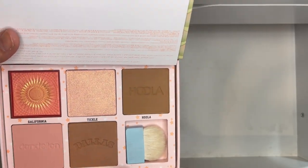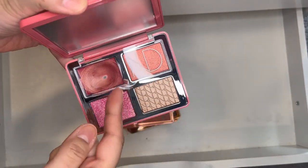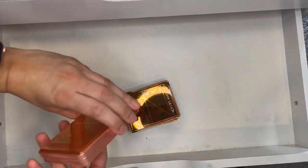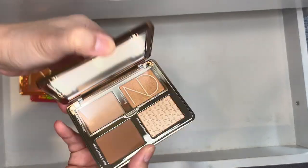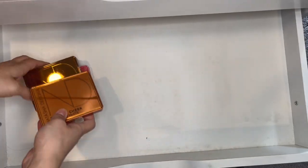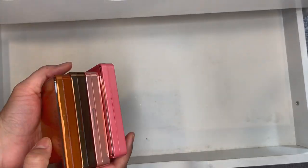Last in this drawer are my Natasha Denona palettes: the Love Glow palette I was panning last year — I hit pan on one shade. The Bloom I've yet to play with, hopefully this year. Tan I also haven't played with yet, and the Bronze Cheek palette. I'm taking my time but I'm on a mission to use these more this year.